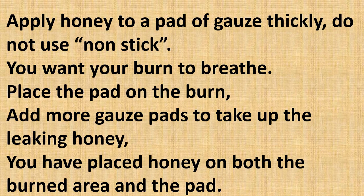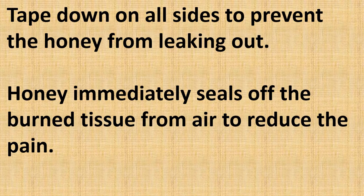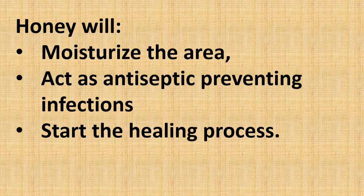Do not use a non-stick pad — you want your burn to breathe. Place the honey-covered gauze pad on the burn, then add more gauze pads to absorb any leaking honey. Remember, you have placed honey on both the burned area and the pad. Tape down on all sides to prevent the honey from leaking out. Honey immediately seals off the burned tissue from air to reduce pain, moisturizes the area, acts as an antiseptic preventing infection, and starts the healing process.